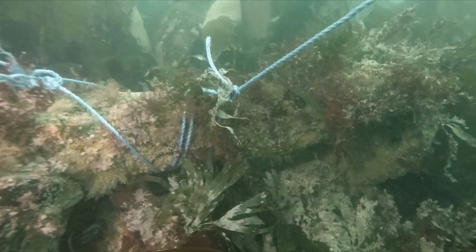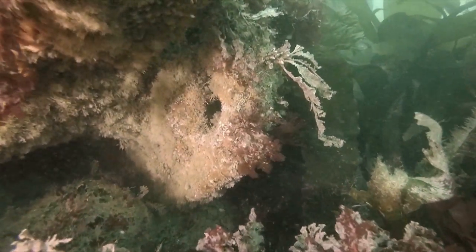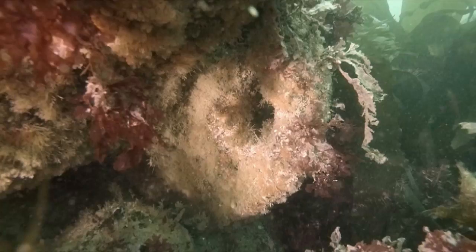At the moment we've done one dive, so we're not quite sure how much is on the site. But we will be doing more to get a better picture of what's down there.